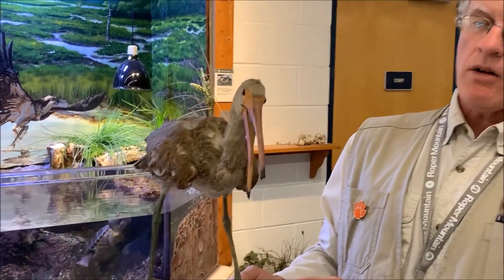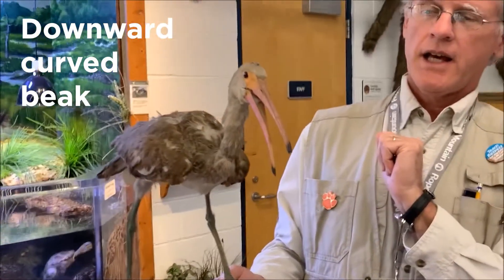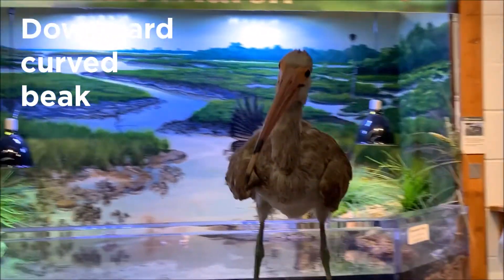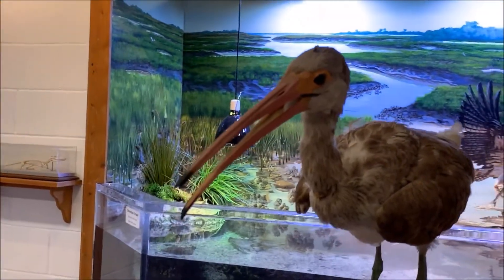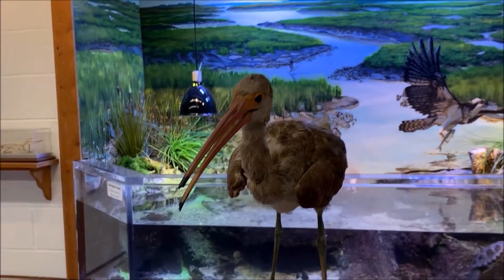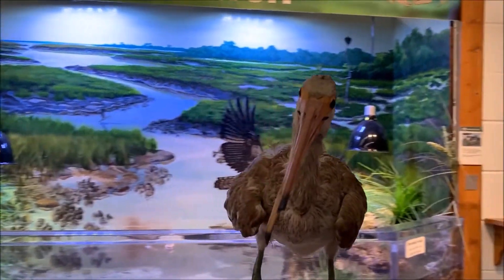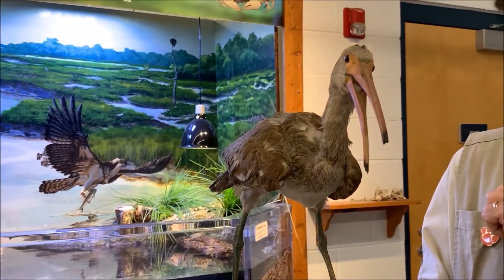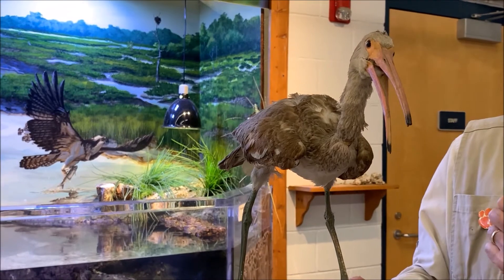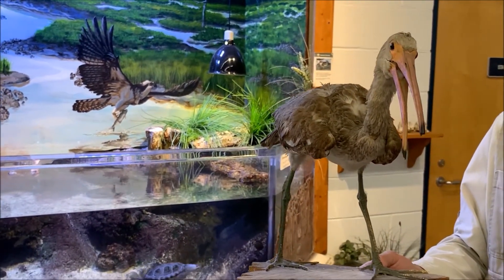The first thing that stands out and helps you identify an ibis is its downward curved beak. They use that beak to probe around in the soft mud of a salt marsh at low tide. They are able to feel prey in the soft mud by moving their head back and forth, probing around for food like little fiddler crabs, snails, shrimp, or marine worms.